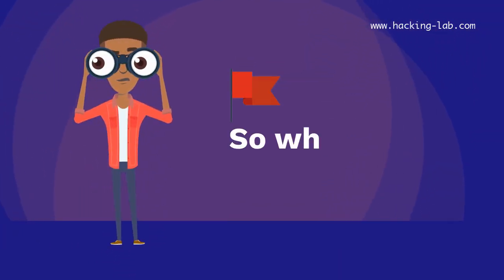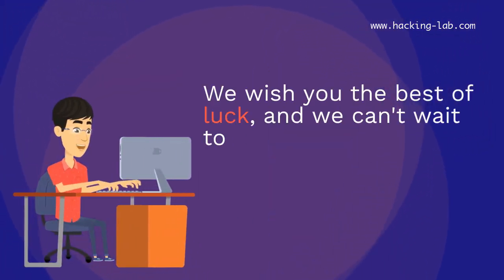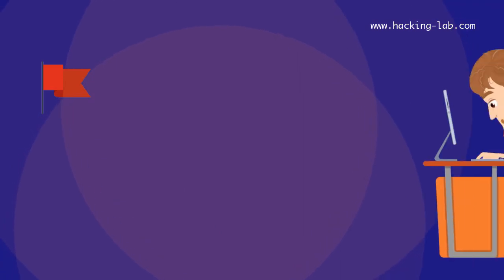So why wait? We wish you the best of luck, and we can't wait to see what you're capable of. Happy hacking!